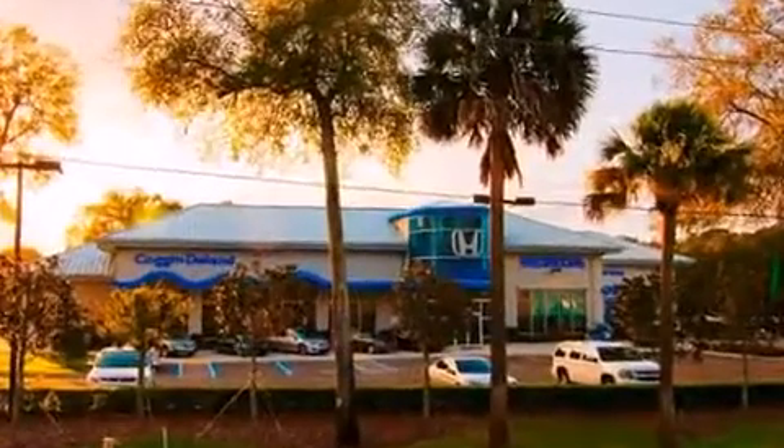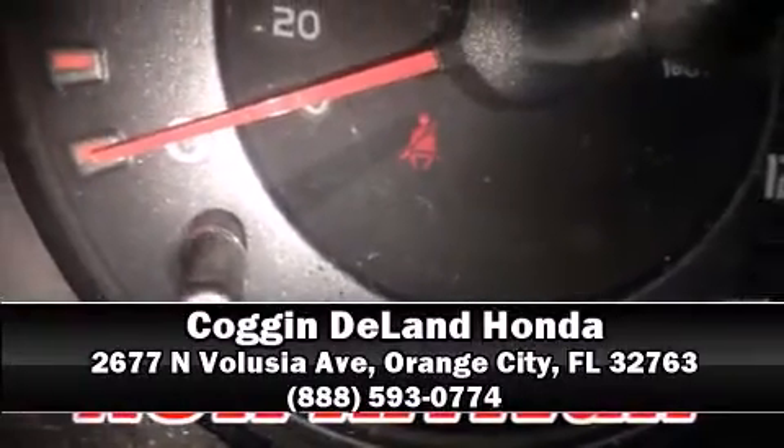Our sales reps are extremely helpful and knowledgeable. Please don't hesitate to give us a call. We'll see you next time.